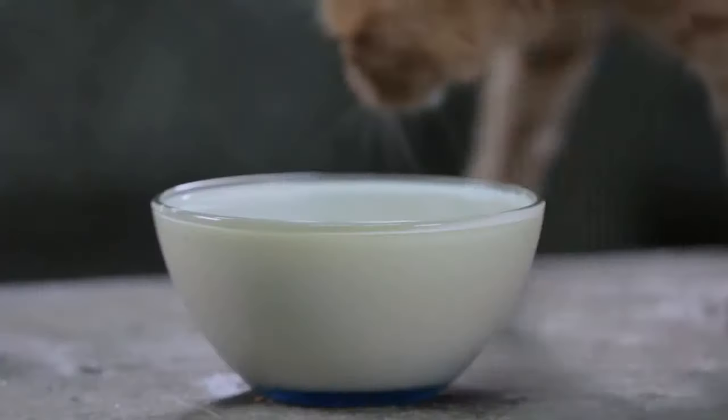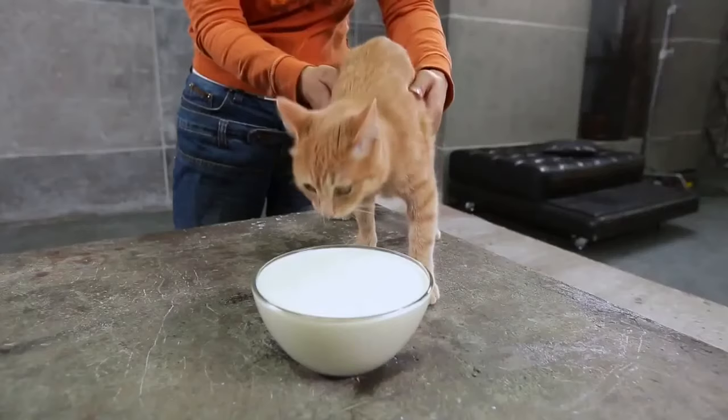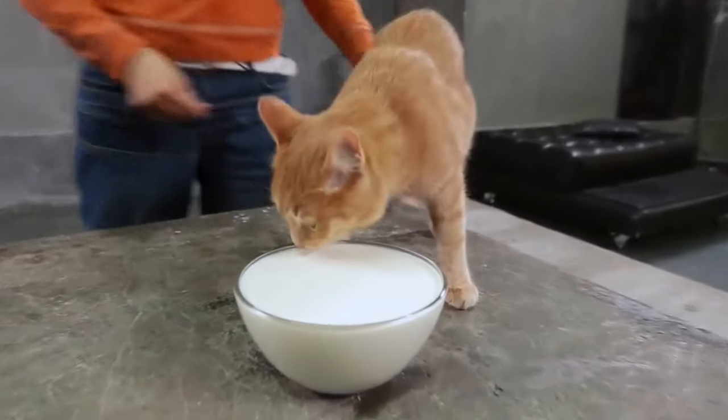What about cats? Do their tongues perform the same acrobatics as a dog's? No, only cats curl their tongues because the hairs on their tongues point backwards to the pharynx. They can hold drops of water.